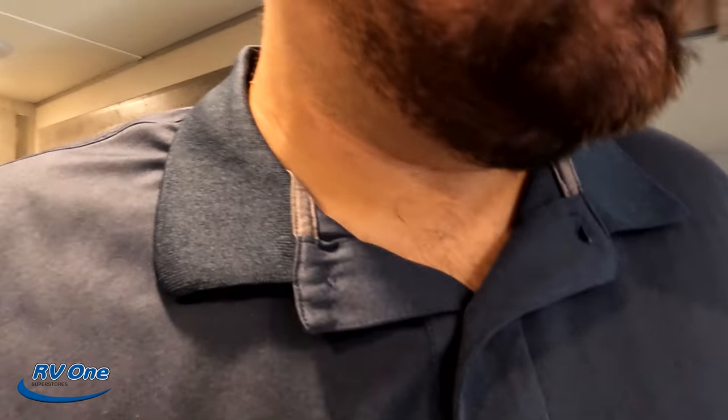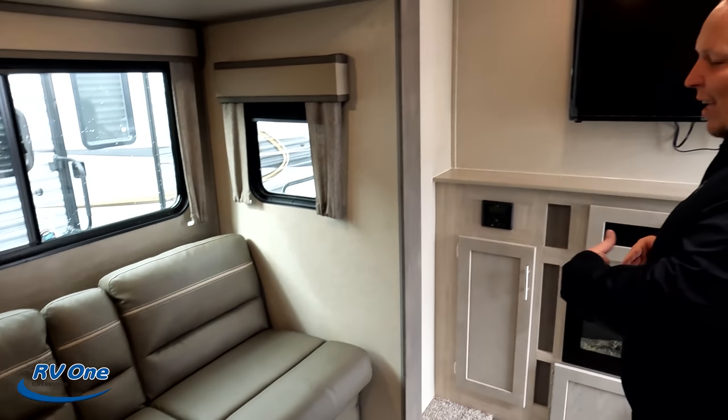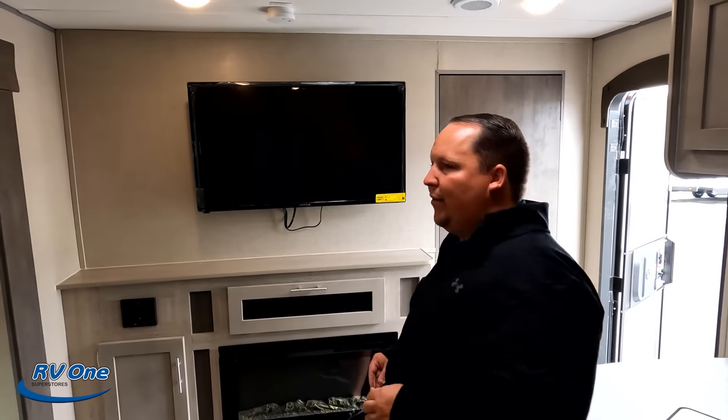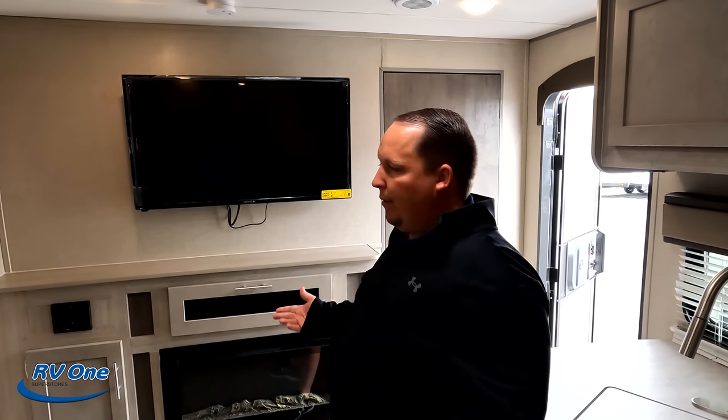Dislike number two is the sofa placement to the TV. I don't like that and never have liked that — I never will like that. I want to look head-on at the TV. Again, it's not that big of a deal, but it's okay.